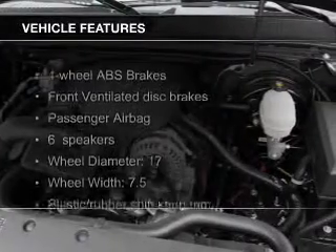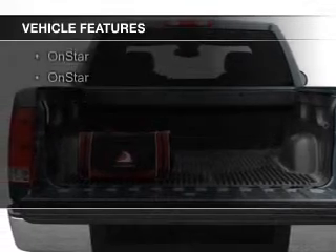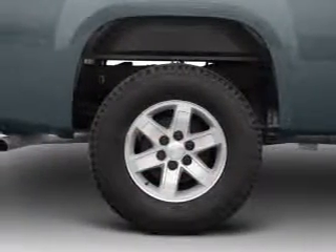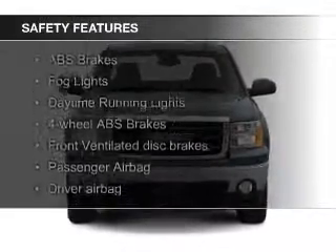The features include steering wheel controls, an adjustable tilt steering wheel, cruise control, child restraint seats, air conditioning, power steering, and AM-FM stereo with a CD player.